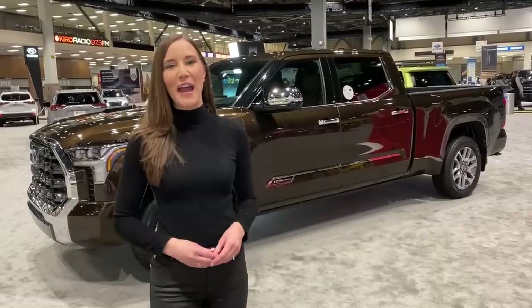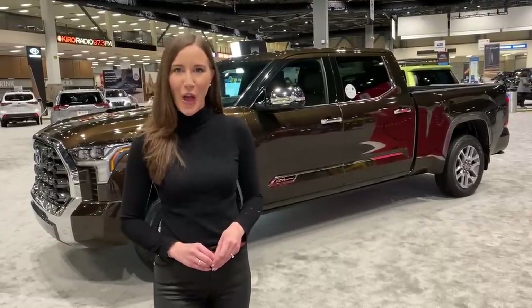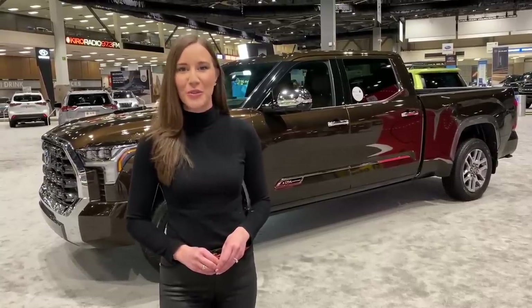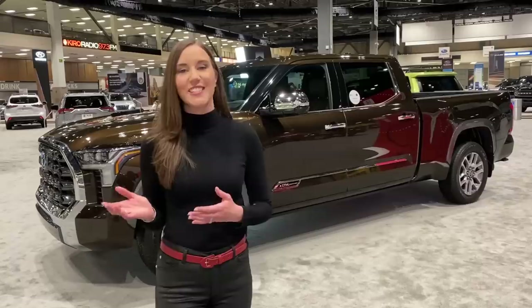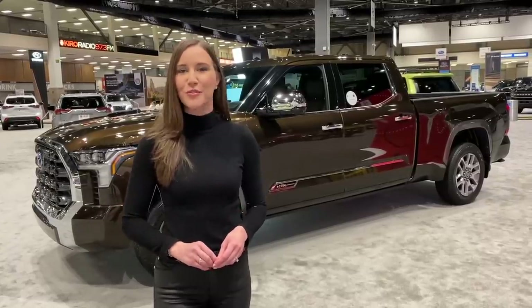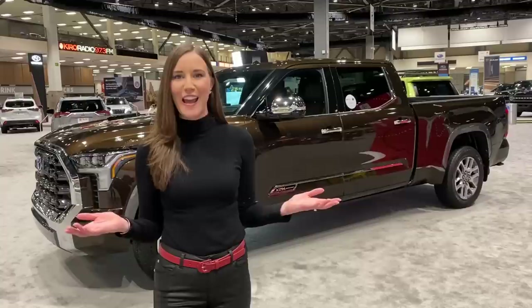Welcome to Motor City Maggie. I'm Maggie Clark and I'm here at the Seattle Auto Show with the all-new redesigned 2022 Toyota Tundra. This is the 1794 Special Edition and I'm going to give you a walk around and show you the ins and outs of this exciting new truck. Let's check it out.